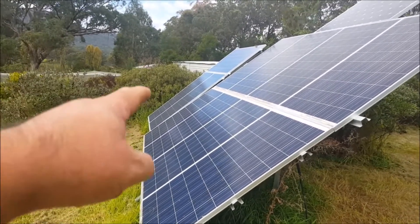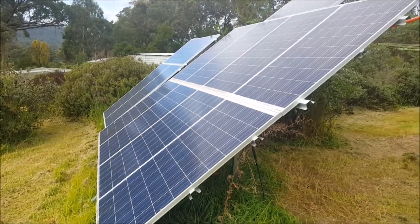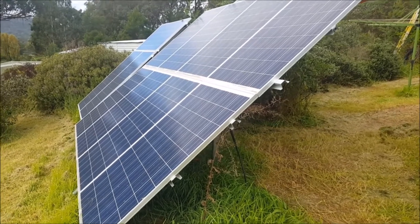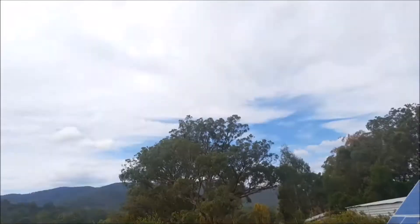I've got all these panels here. I'm only using these eight 260-watt panels; the other ones are currently unused. I had the money, bought them, put them up, and the reason I got so many panels is just for days like this so I can still charge my batteries.